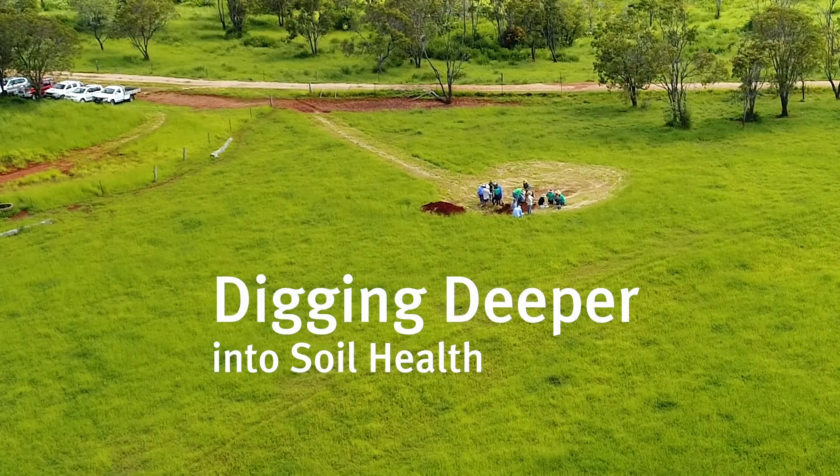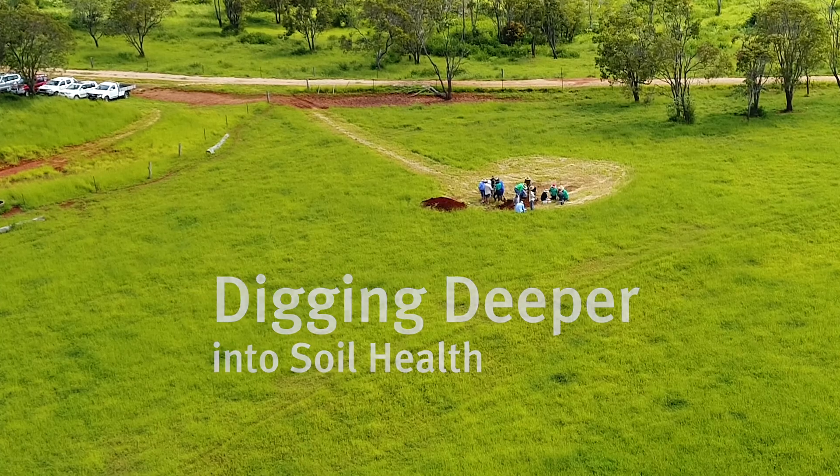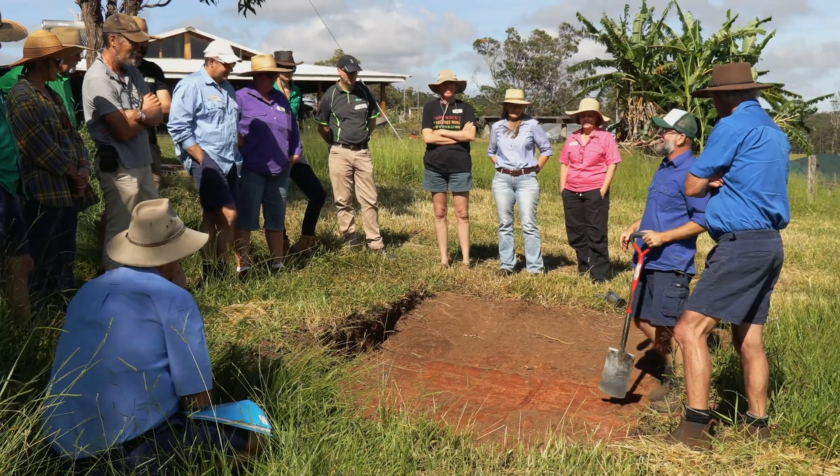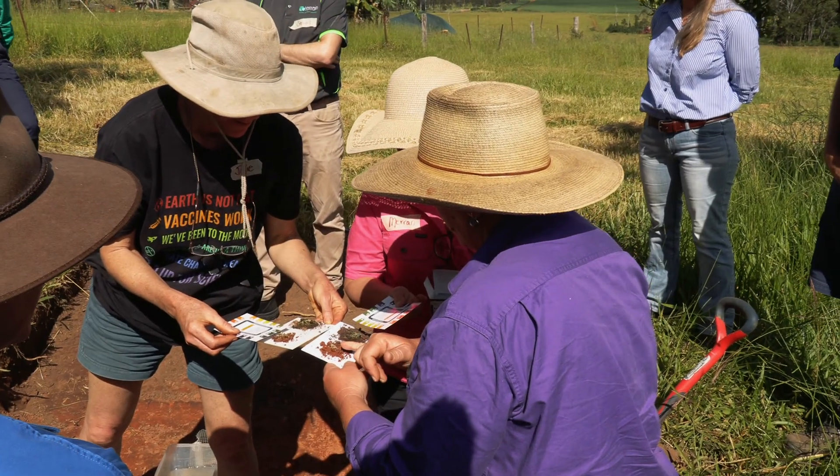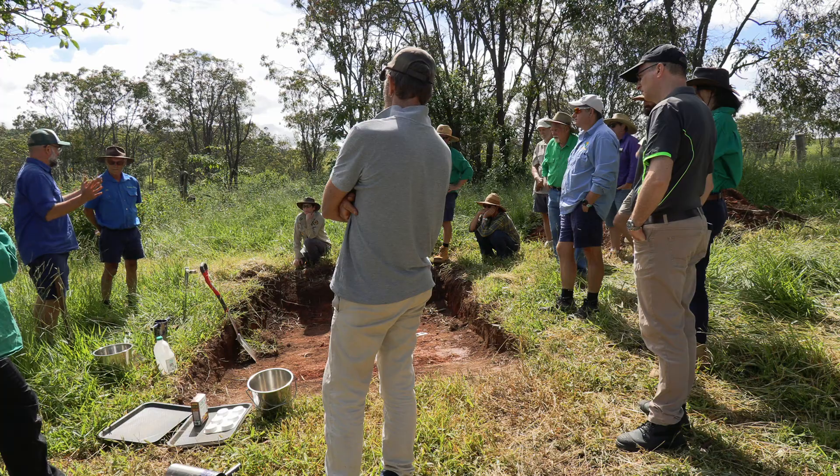Digging Deep is a soil health management program. It's really designed to give farmers a good understanding of soil health and how to manage your enterprise so that you can be productive and profitable over the long term.